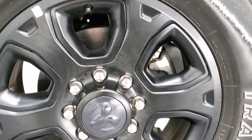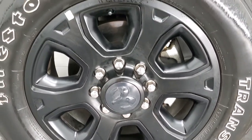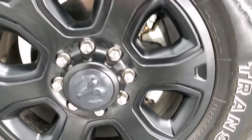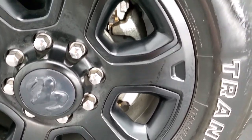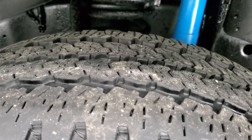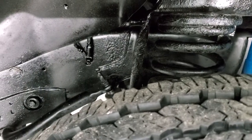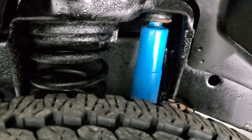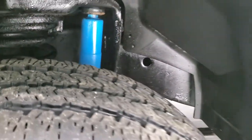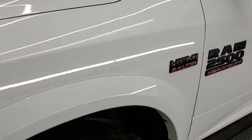The Sport package gives you the 20 inch painted black alloy rims and it has Firestone Transforce AT tires. These are LT 285 60R20s and they have right around 50 to 60% of the tread left, maybe even a little bit more on the front. The frame and underbody is in nice shape. It does have the Bilstein shocks, part of that 4x4 off-road suspension package.